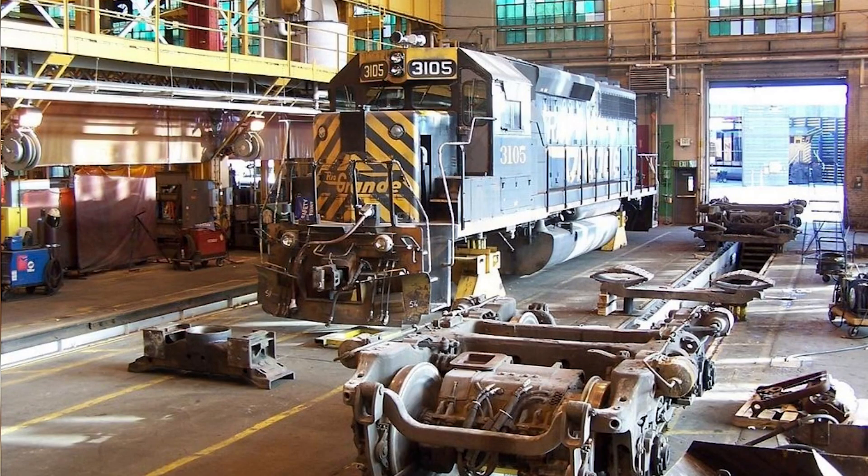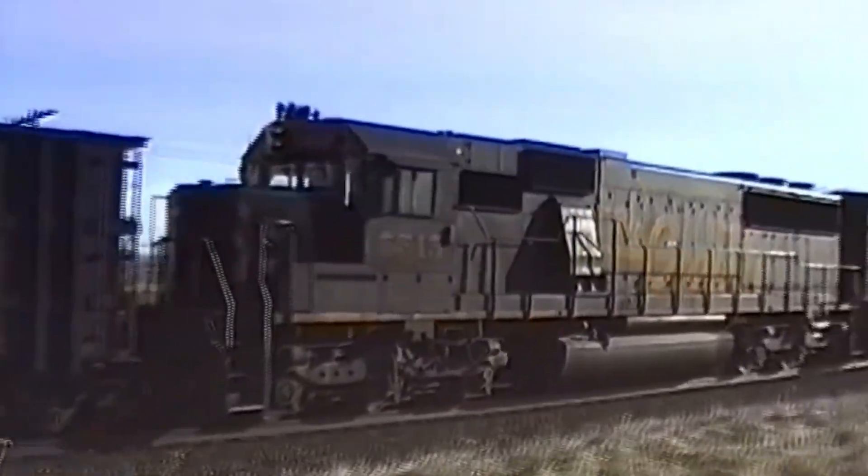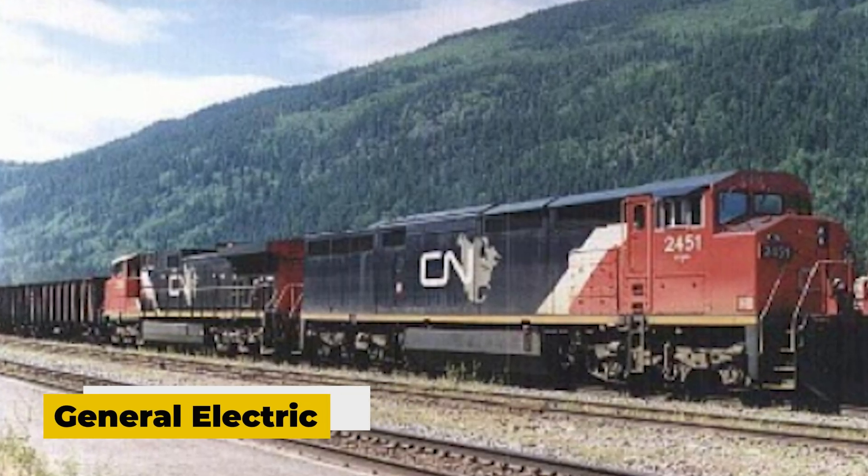The damage wasn't just mechanical — it was reputational. EMD, once the gold standard for reliability, had lost the trust of the railroads. That single misstep opened the door for their biggest rival, General Electric, to move in and take the lead.